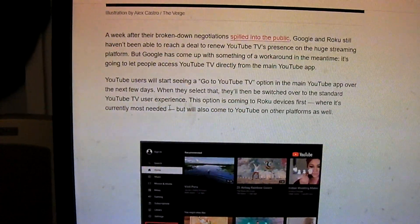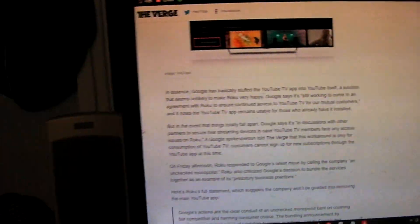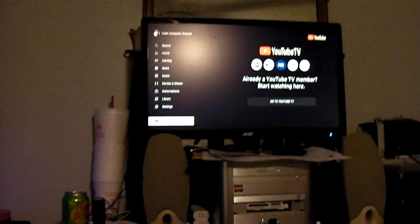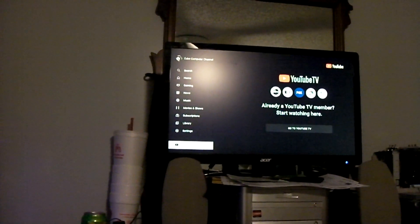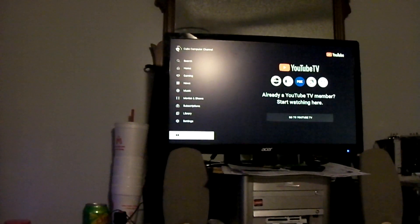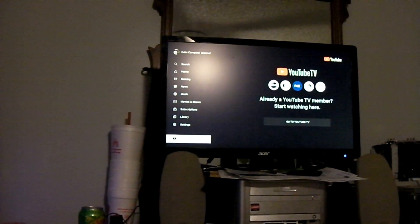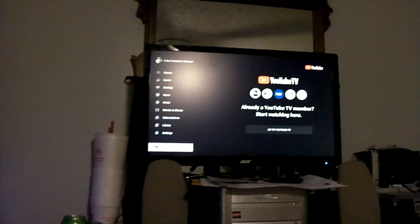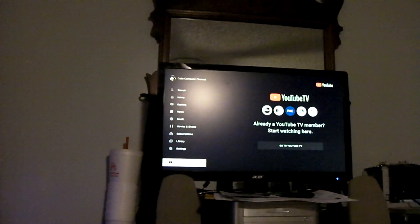They're saying it'll also come to YouTube on other platforms as well. So there you have it. If you are doing a homebrew version of a smart TV using a little computer and a screen like this, you should soon be able to have a remote-friendly YouTube TV option straight from the YouTube web interface. It's YouTube Leanback — the URL is www.youtube.com/tv, not to be confused with tv.youtube.com. You have to tell Google Chrome to run in kiosk mode for the full-screen interface, and you have to specify in the shortcut the user agent to be a Roku device.